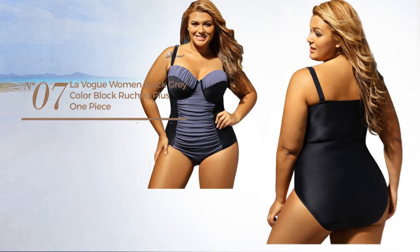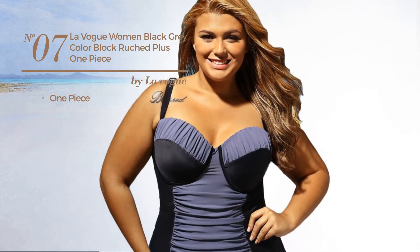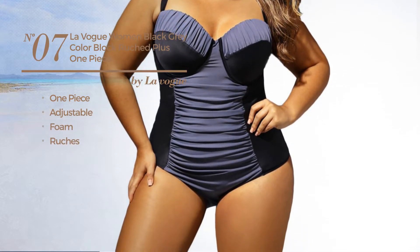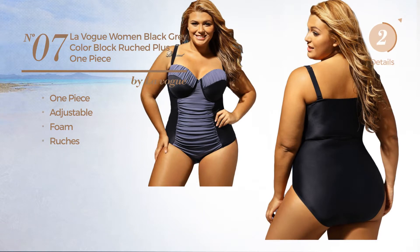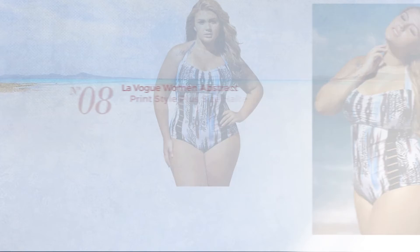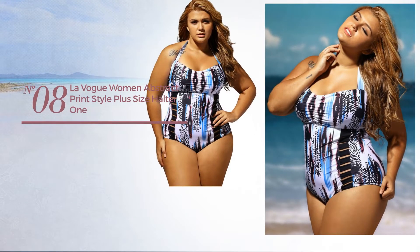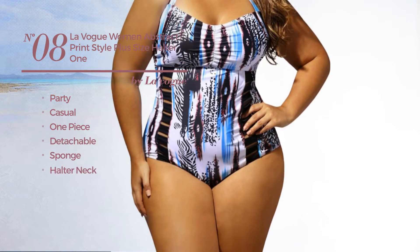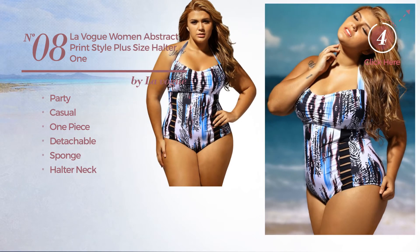Number seven: a one-piece swimsuit made of adjustable foam, styled with ruches, available exclusively in black color. Number eight: a party casual one-piece swimsuit made of detachable sponge with a halter neck, available exclusively in red color.